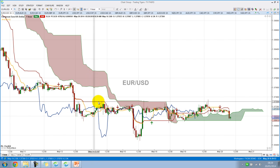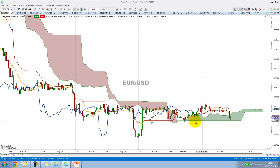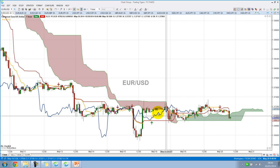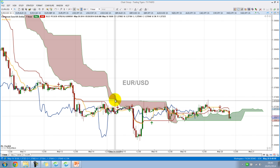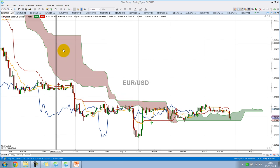And the KijunSen, which is the red line, that's the baseline. The future Kumo and the current Kumo currently are green, and that is a bullish concept. And if you look at this other part of the Kumo, that's red — that is bearish, as you can see, with price moving down.